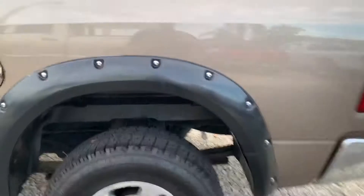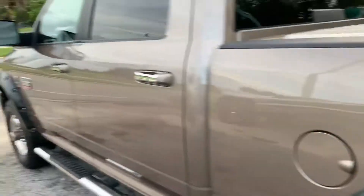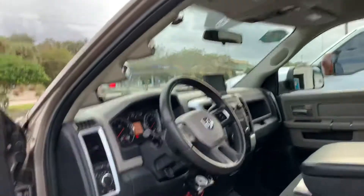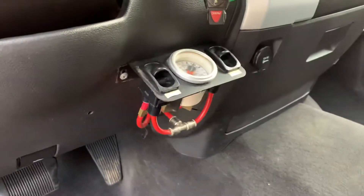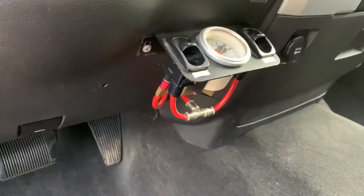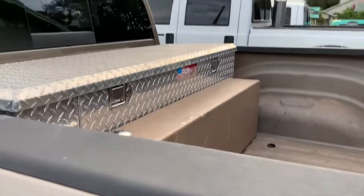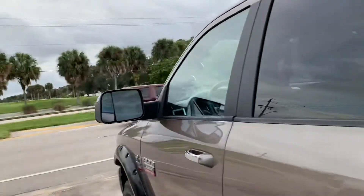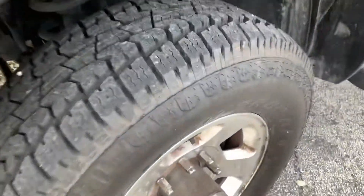Brand new all-terrain 10-ply LT tires, Bushwhackers, and this has got a Banks tuning system — that's not cheap. This truck is stock, it's tuned but it is stock, so it does have its EGR. It's got airbag suspension.